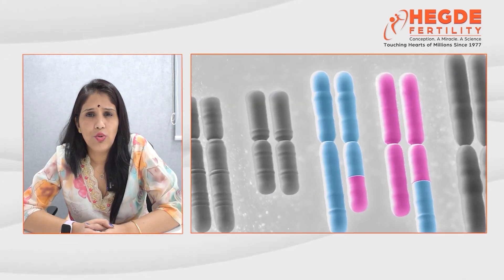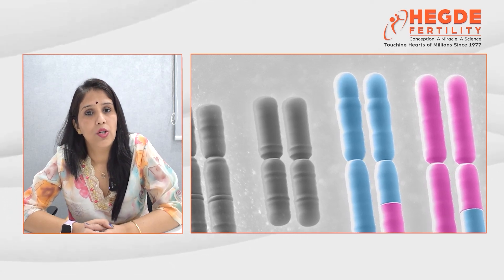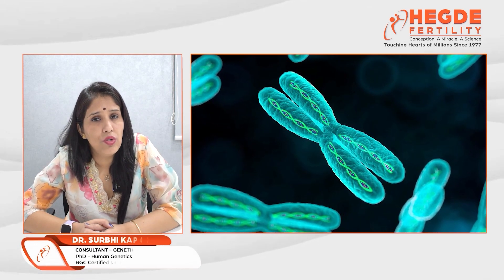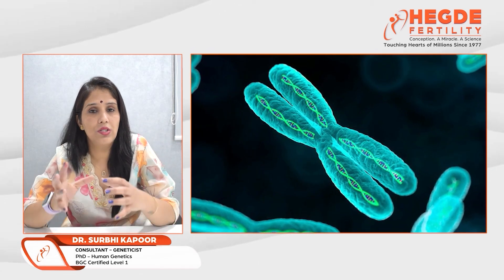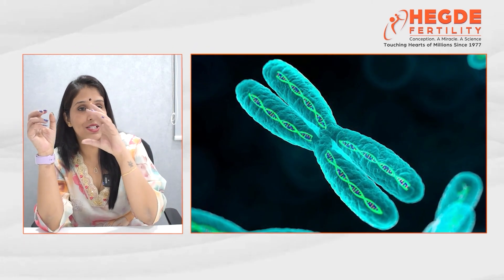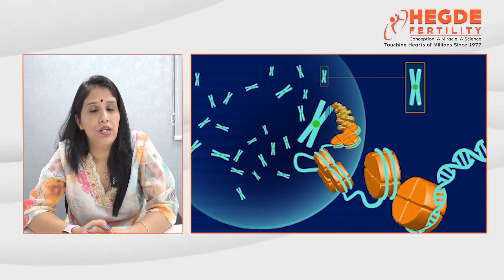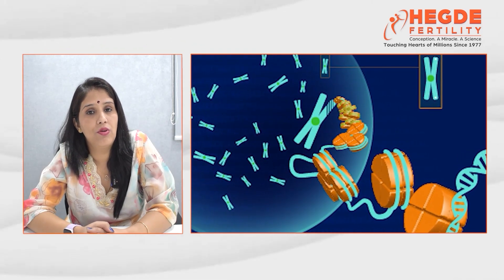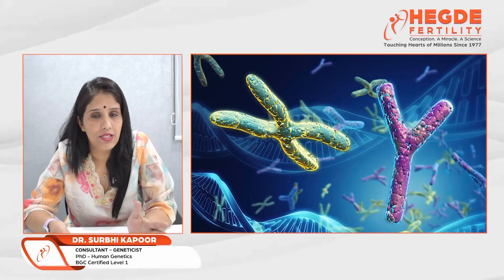There are basically two major types of genetic abnormalities that can affect our fertility as well as our pregnancy: chromosomal abnormality and gene abnormality. One of the most common reproductive chromosomal abnormalities is translocation. Translocation is when a piece of chromosome from one chromosome breaks off and joins another chromosome. If either parent is a carrier for translocation, it can lead to an abnormal number of chromosomes in an embryo, and embryos with an abnormal number of chromosomes will end up in either implantation failure or miscarriages.